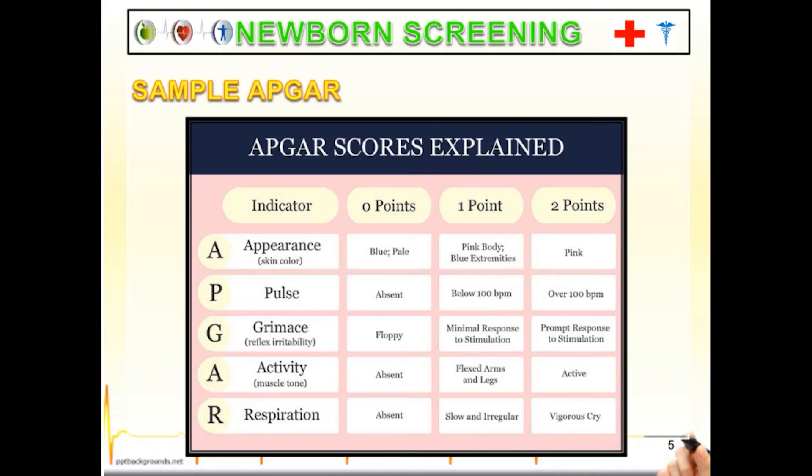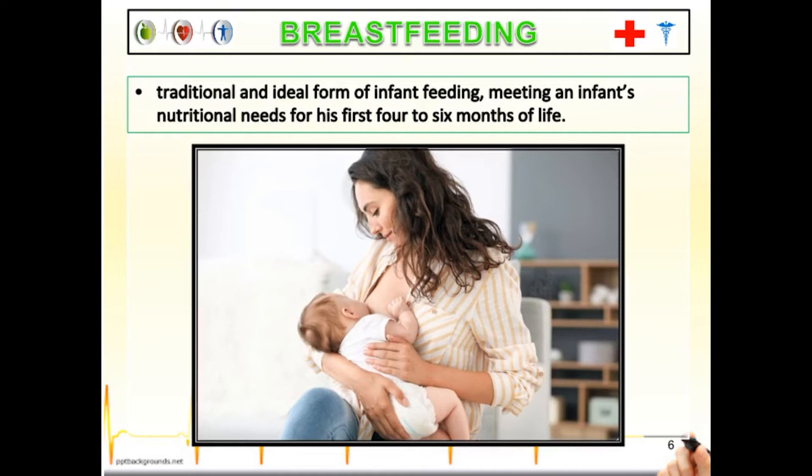For Grimace: floppy scores zero; minimal response to stimulation scores one point; prompt response to stimulation scores two points. For Activity or muscle tone: absent scores zero; flexed arms and legs scores one point; active scores two points. For Respiration: absent scores zero; slow and irregular scores one point; vigorous respiration scores two points.